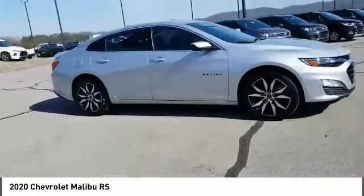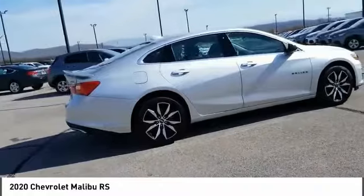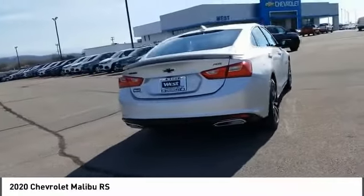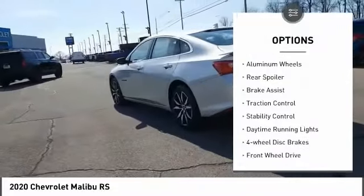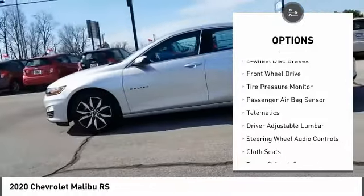Take a ride in the 2020 Malibu — a combination of performance and fuel economy. The Malibu is a great commuting car. Here are some of this vehicle's great options: turbocharged engine, aluminum wheels, rear spoiler, brake assist, traction control, and stability control.